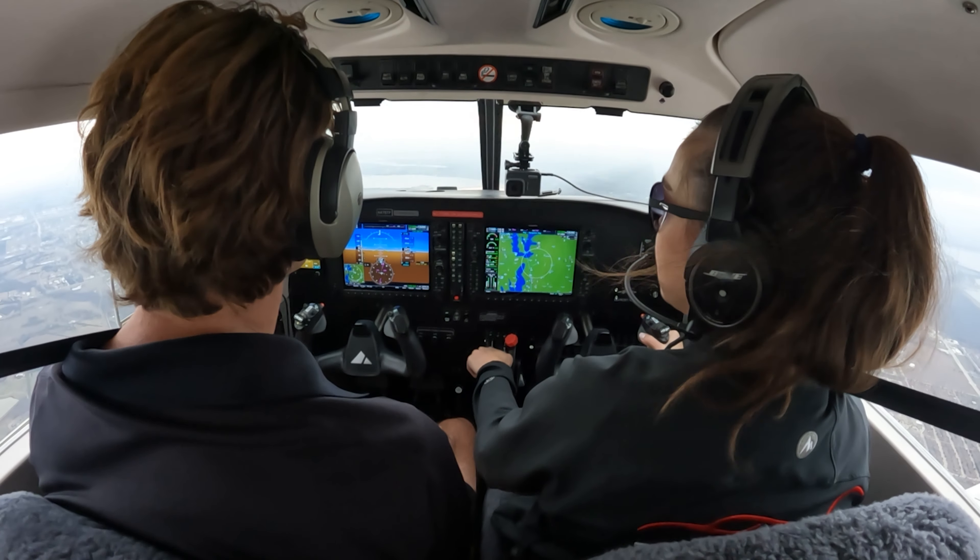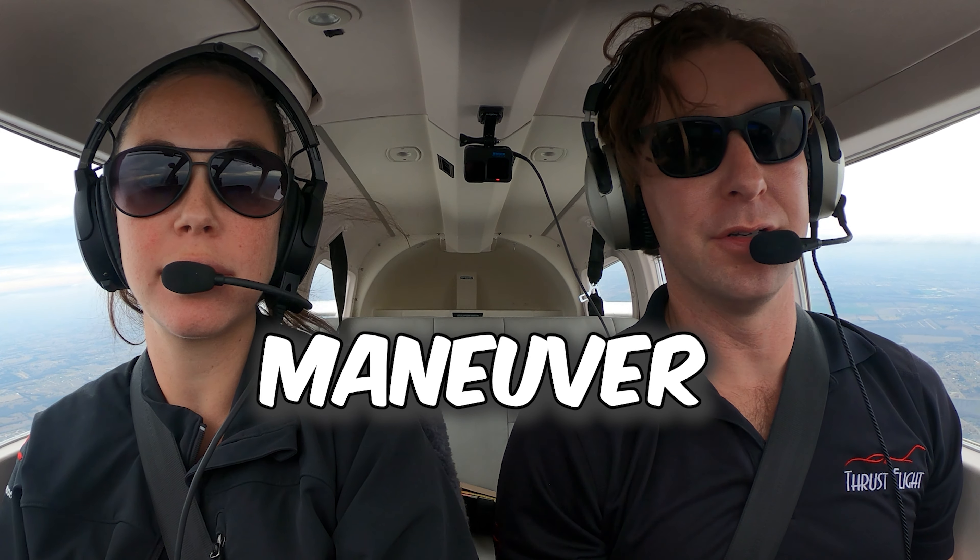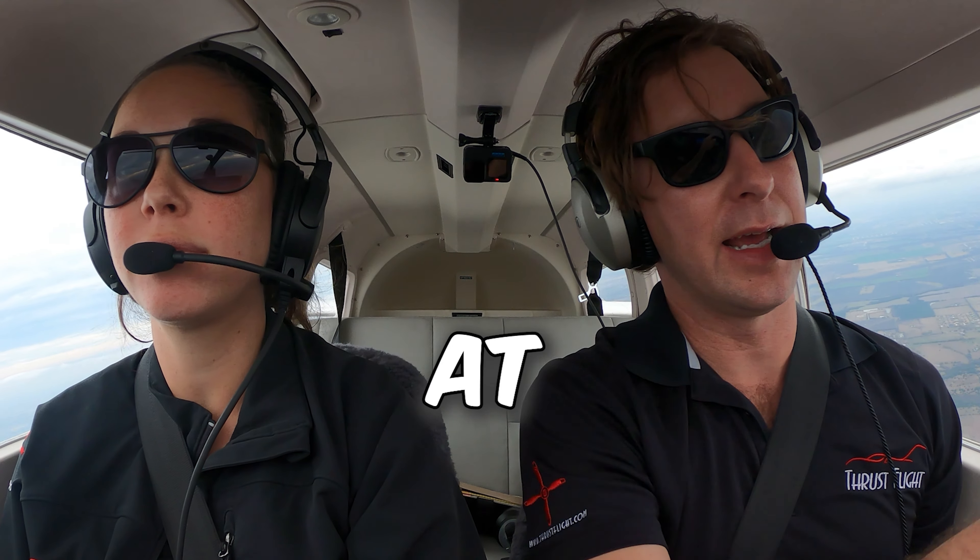I'm just going to hold altitude until I get to 80. I'm going to go ahead and call off the maneuver. It looks like we got somebody at our 12 o'clock low.